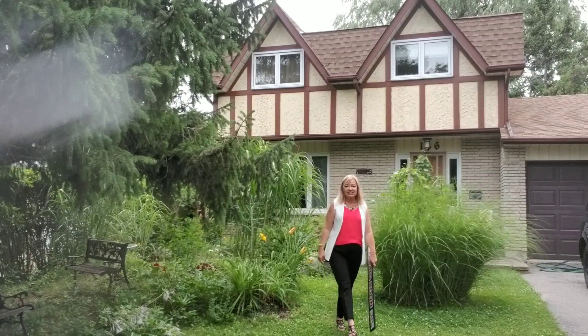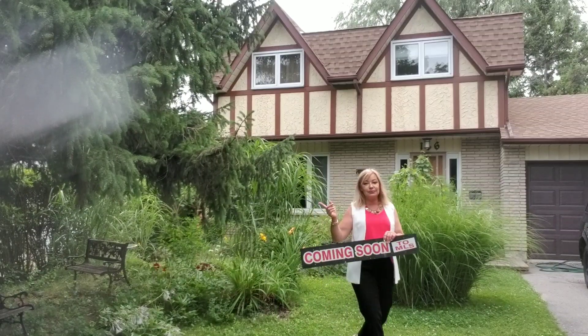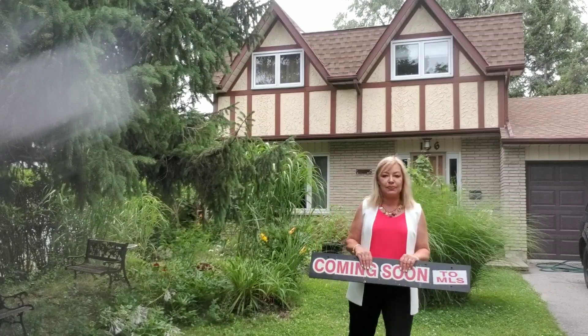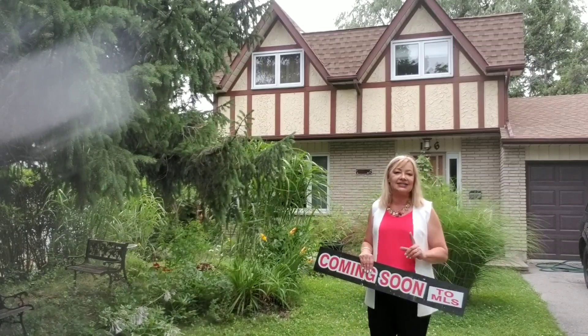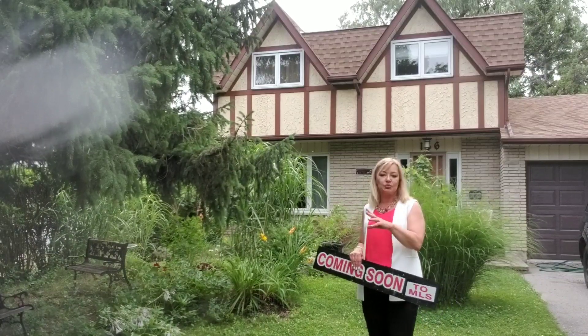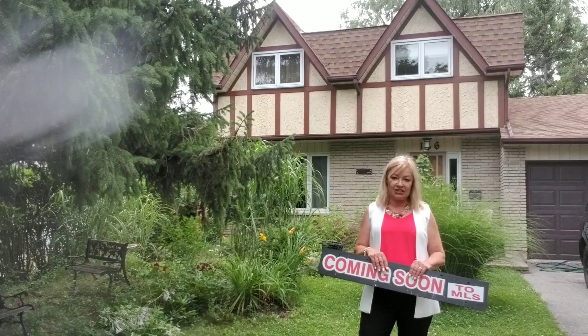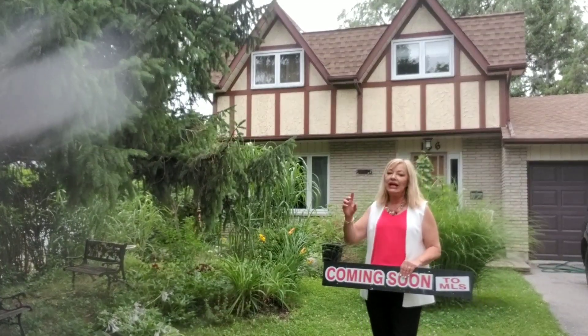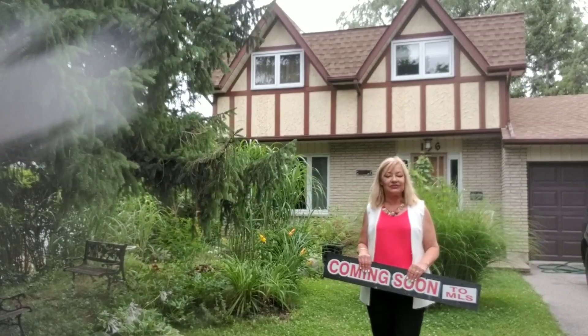Hi, it's Eva Kitsopolis from Remax. Here's another beautiful property coming on the market. 136 Beaverbrook Court in the high demand West Rouge. You've got a gorgeous private hedged front yard garden, gorgeous backyard with decks, swimming pool, and your own private ravine.